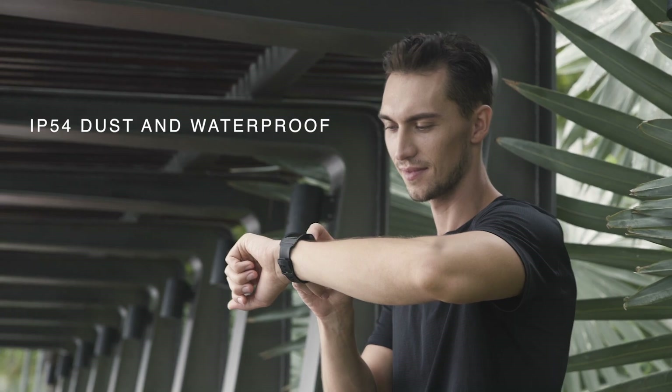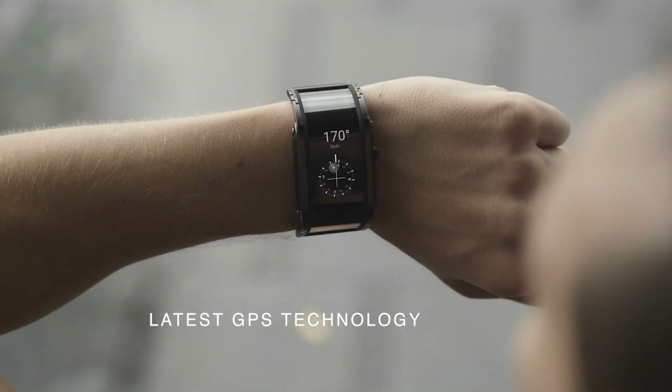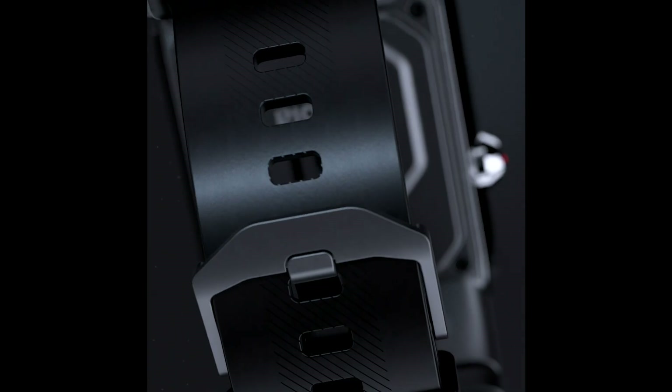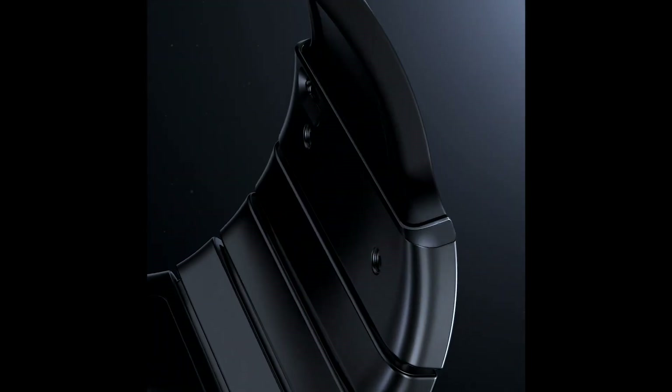And that's not all. The watch includes a lot of additional features such as screen wake on wrist raise, a compass and a customizable marquee mode. Straps will be available in different materials and sizes.